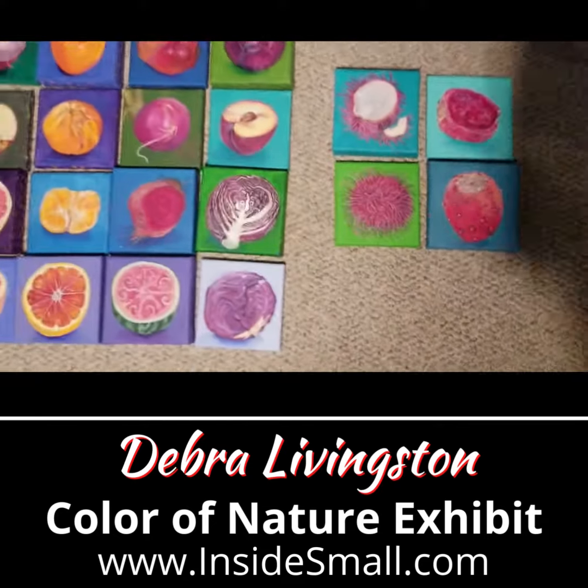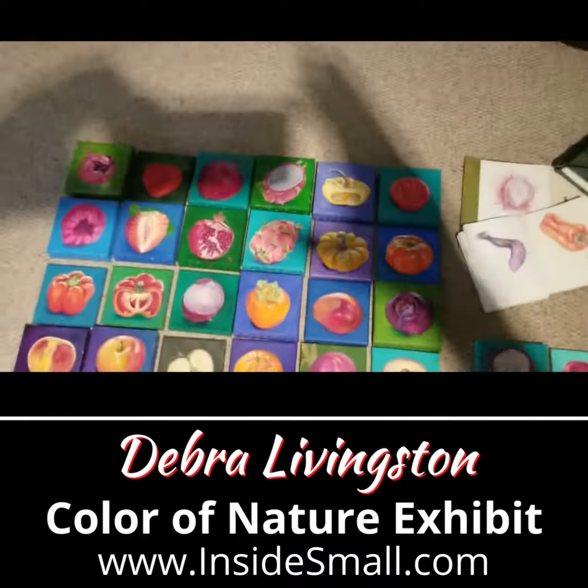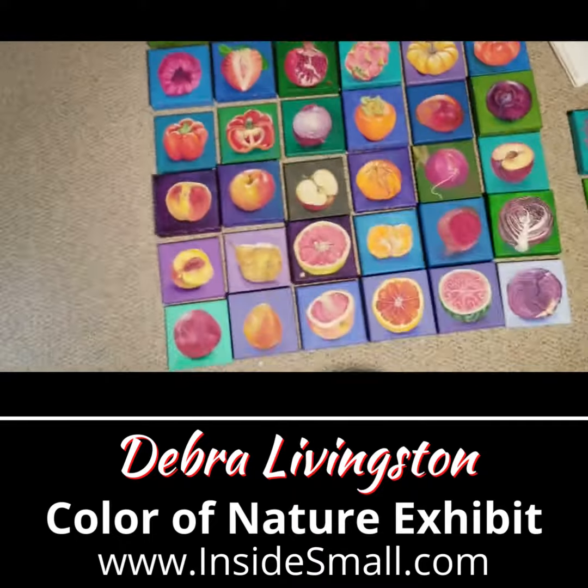Here are 36 of the series. The first 25 were hung together in a small work show in Rahway, New Jersey.